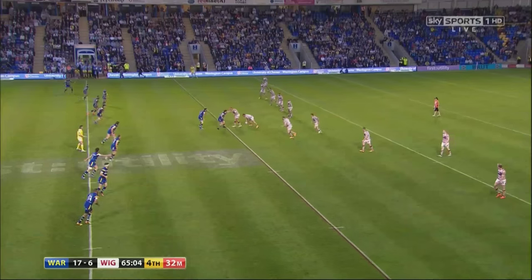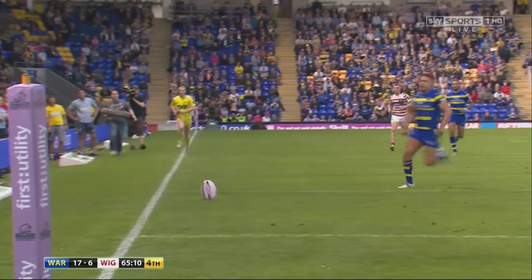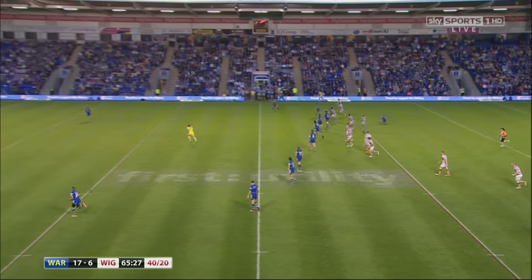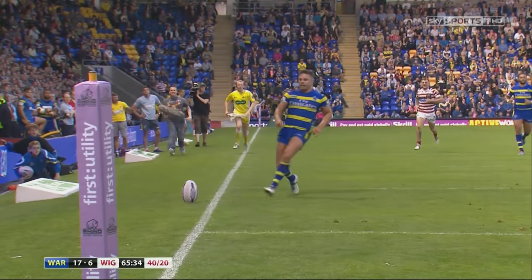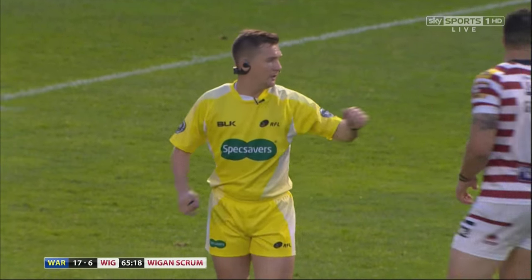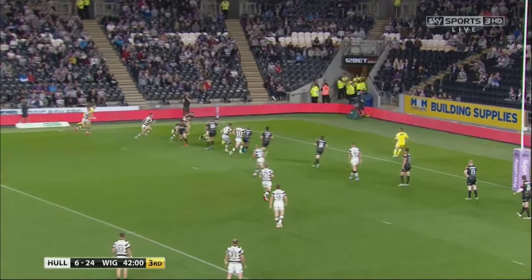Something to watch out for is a 40-20. This is where the attacking player kicks the ball behind his own 40-metre line and it bounces into touch within the opponent's 20-metre line. Note that it must land in the field of play before going out between the try line and the 20-metre line. If this happens, the side that kicked the ball get the advantage of putting the ball into the resulting scrum. This takes lots of skill as the kick is often made under pressure of onrushing defenders.